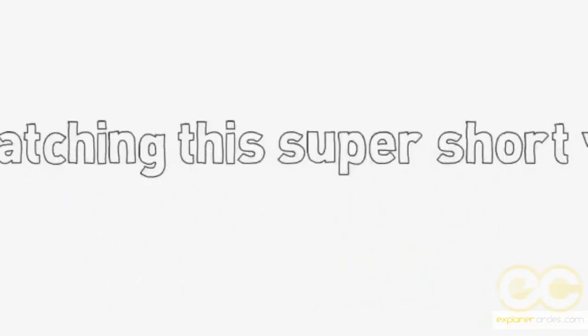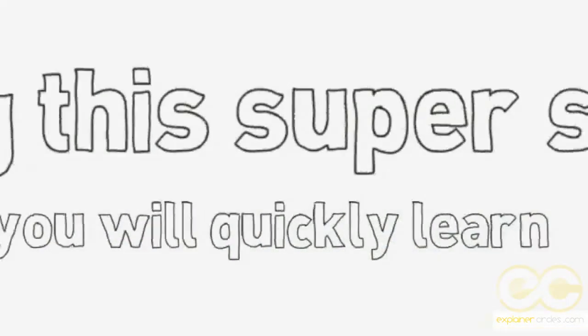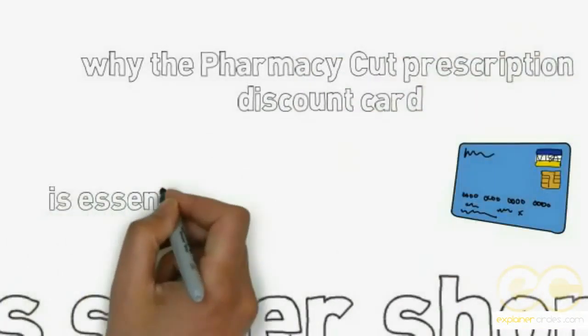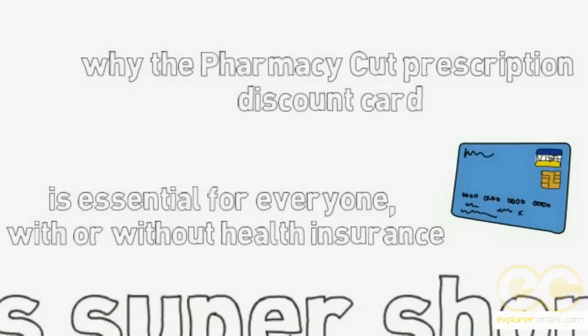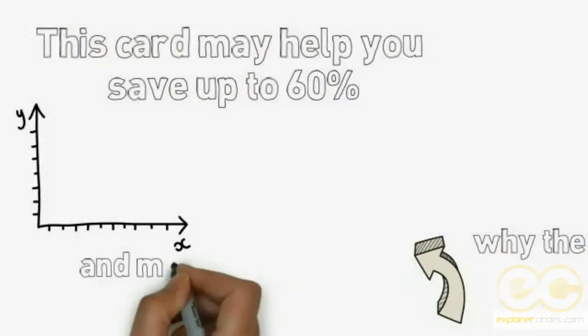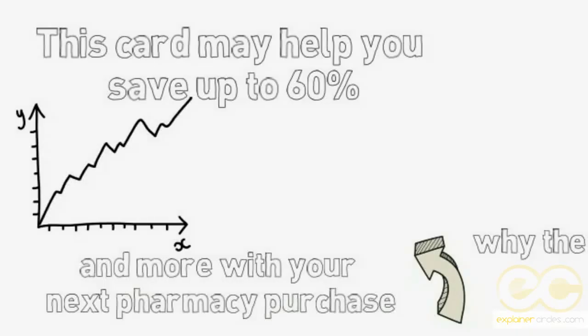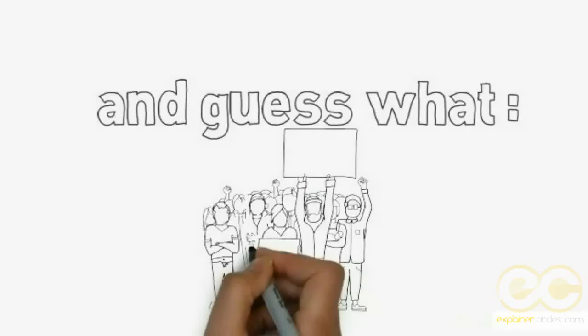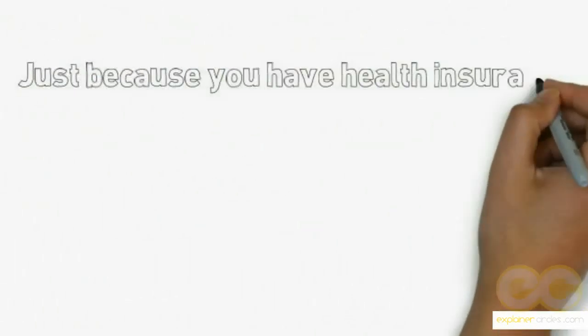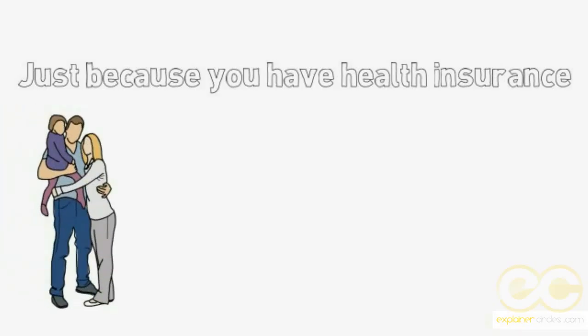By watching this super short video you will quickly learn why the Pharmacy Cut prescription discount card is essential for everyone, with or without health insurance. This card may help you save up to 60% and more with your next pharmacy purchase, and it's totally free. Just because you have health insurance, that does not guarantee you the best price at the pharmacy.